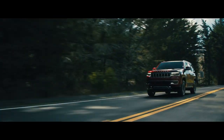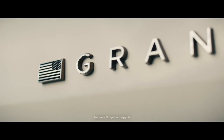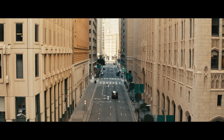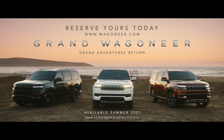The Grand Wagoneer and Wagoneer have arrived, assembled right here in Michigan and adorned with our country's flag on their flanks. Unmistakably premium, their character and presence are as undeniable as America's beauty. But the adventures and the stories you will tell lie ahead. So now it's time to discover America in the vehicles built to reflect America's grandeur.